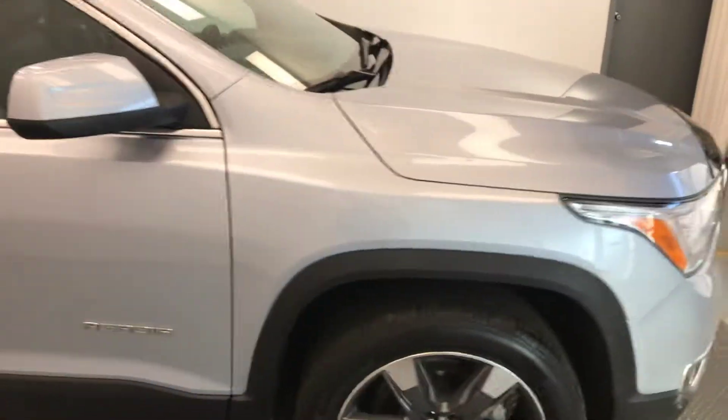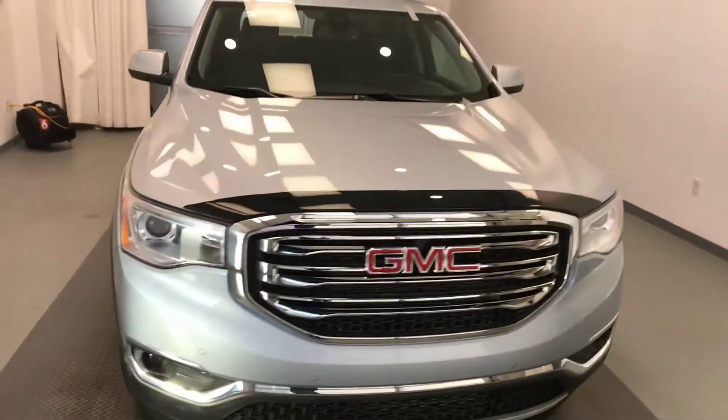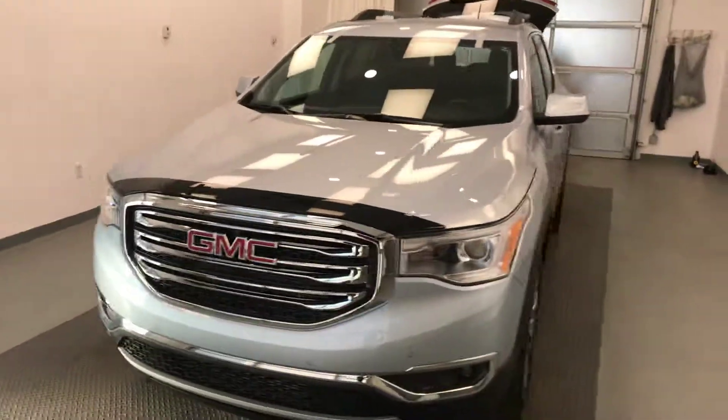Once again, this is stock number 183162 on a 2017 GMC Acadia SLT 2, and our exterior color is blue.